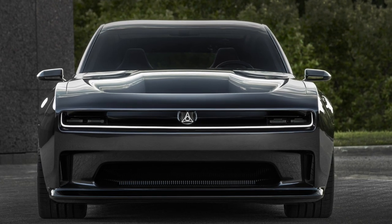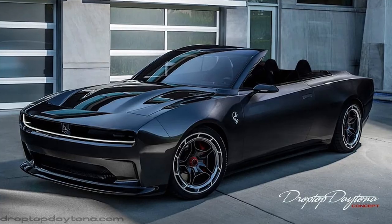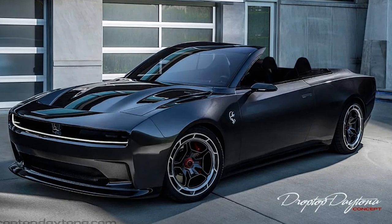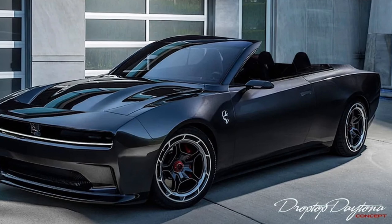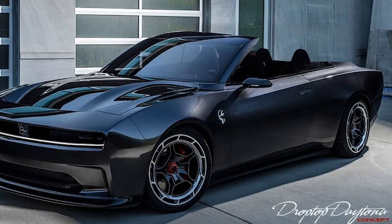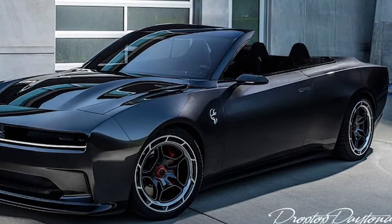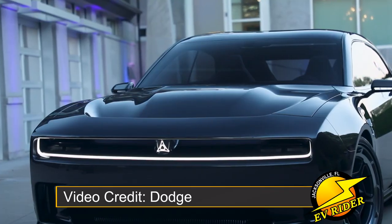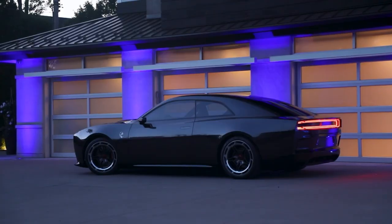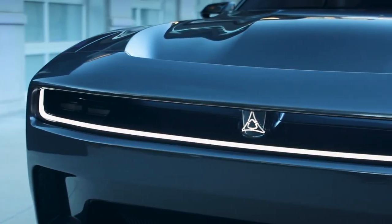Drop Top Customs says, quote, as Dodge delivers the production version in 2024, we'll offer the Drop Top version at the same time. The High Springs, Florida-based coach builder is showing off a rendering of what the Drop Top Daytona concept will look like. Since the Charger Daytona EV Coupe has already been confirmed by Dodge for production, the odds of a factory-sanctioned convertible conversion of the Charger Daytona appear strong.